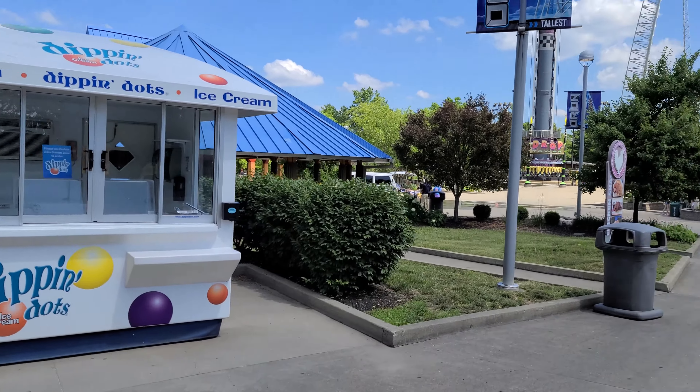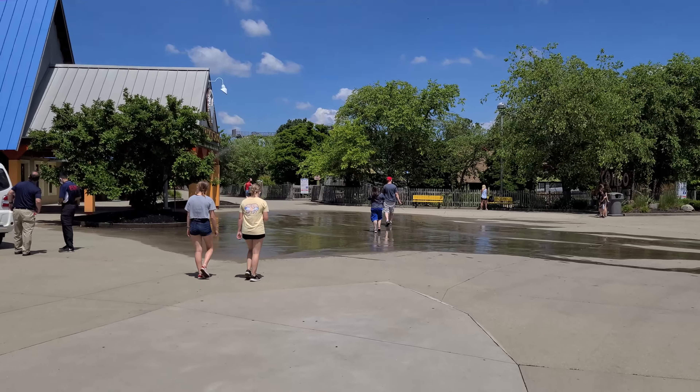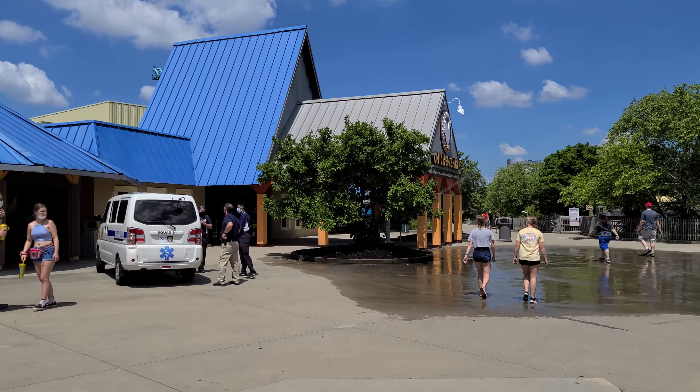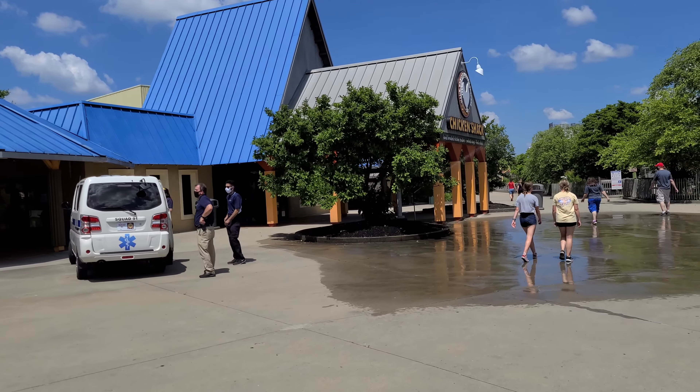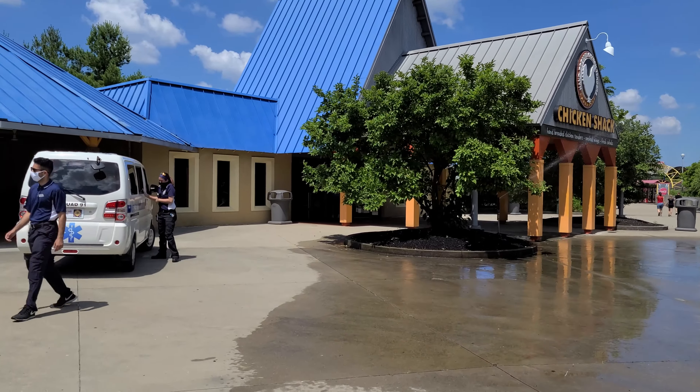Just over beside it is a Diffin Dot station. Over here across from Delirium is gonna be Chicken Shack — just as you would expect, a chicken tender themed quick service eatery.